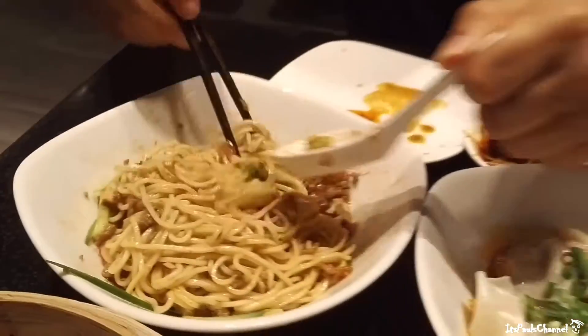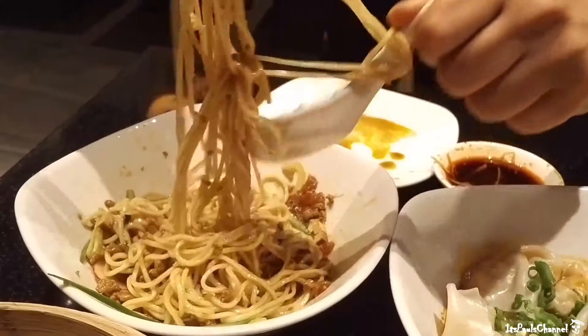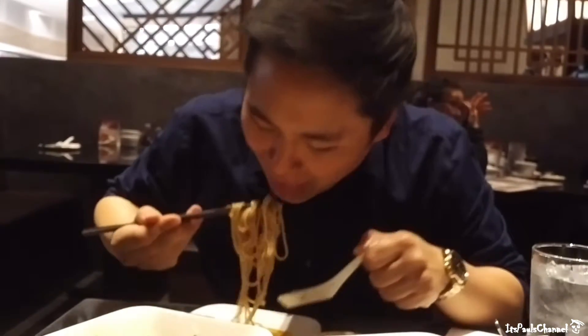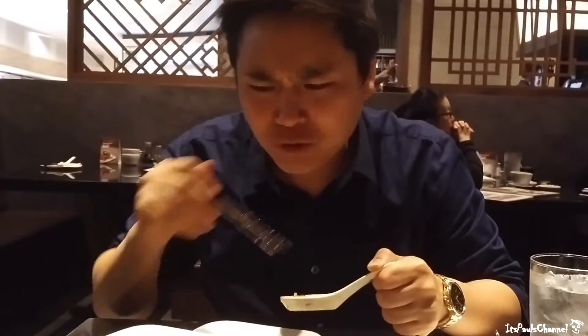So we're going to go ahead and try these noodles here. Looks really good. Oh it's really light, not so much flavor to it. I think we need to add a little soy sauce with some chili oil.